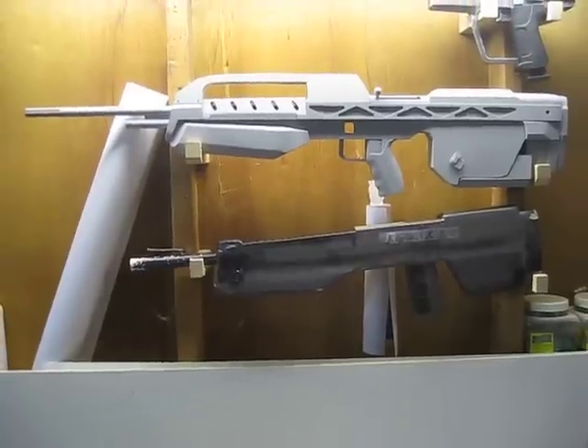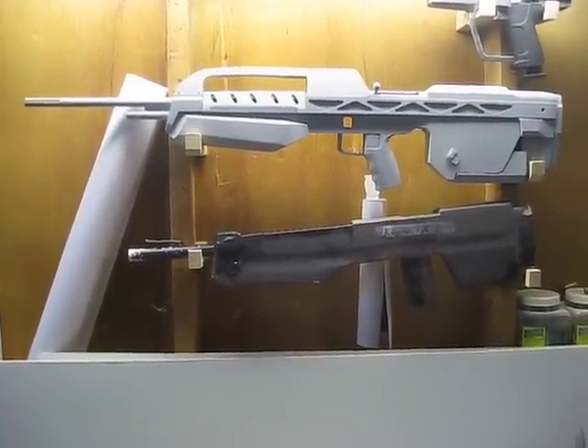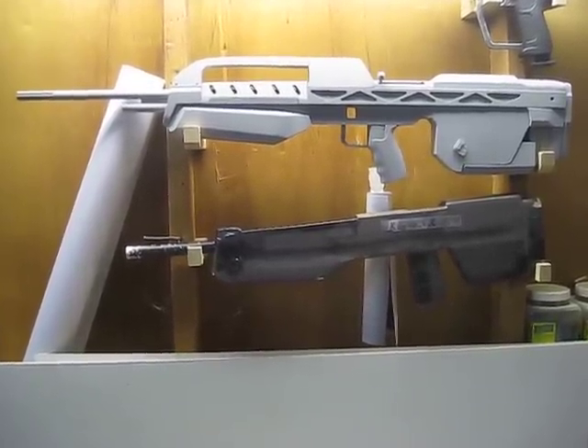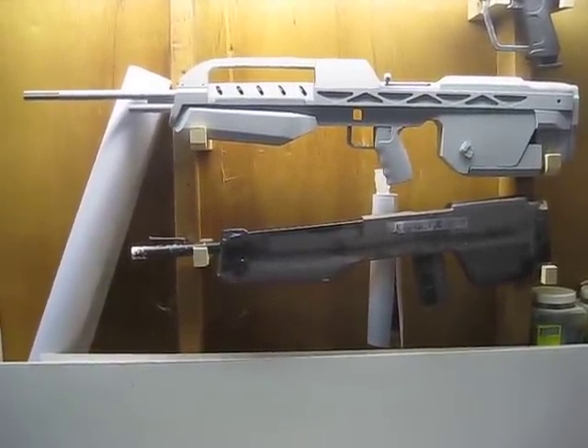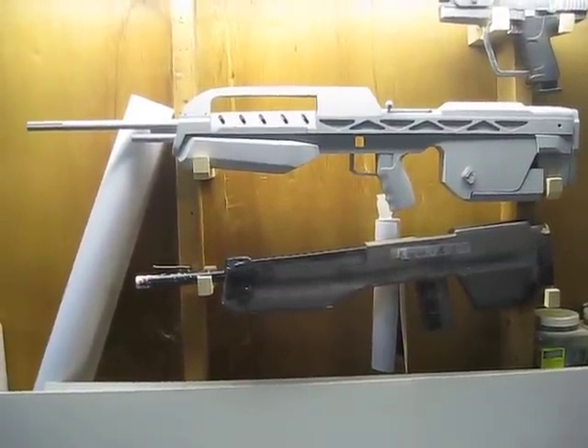If you look in this you can see the first BR ever made. That was for my son — my oldest son — I made it in 2001 right after Halo came out, compared to the newest one I've built.